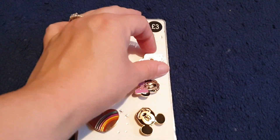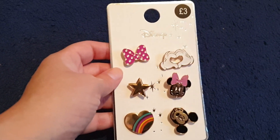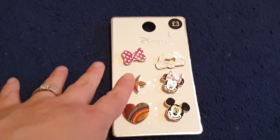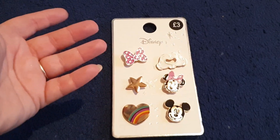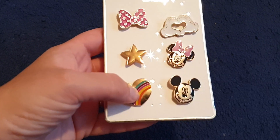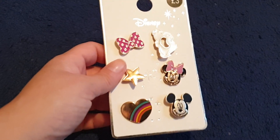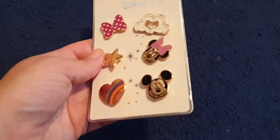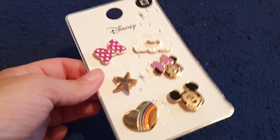I've got these Disney themed pin badges. These are not for me, even though I think they're super cute and I love Disney — they are for my friend Kelly. It's her birthday soon and she loves all things Disney. I was going to get her scratch cards but I thought she'd like these better. You've got the little bow, the hands, Minnie and Mickey, the little star, and a heart with a rainbow colour in. She can put these on her bag, a jacket, a jumper — or she might just want to keep them as they are. My favourite one is Minnie.